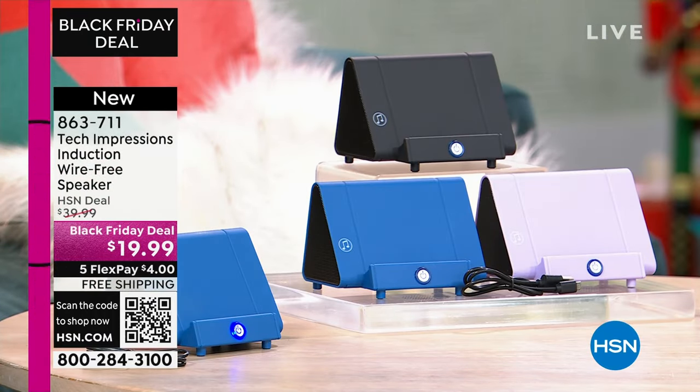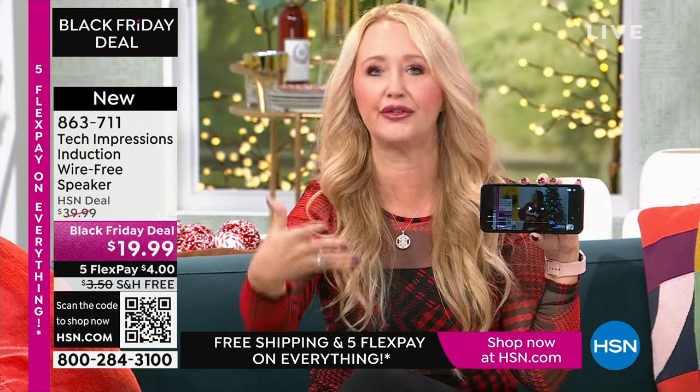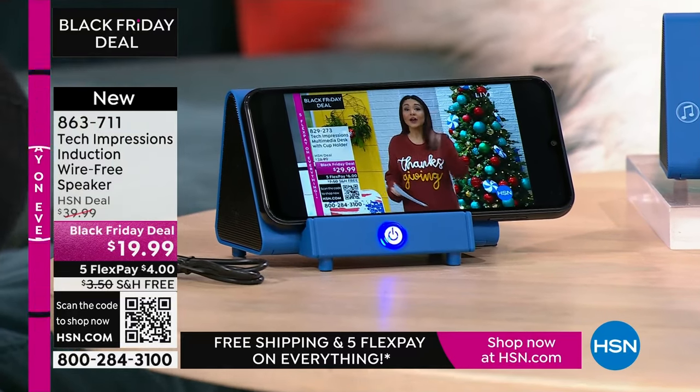This is going to work for every single person — we have three beautiful colors. How many times have you wanted to hear music and gone through that complicated Bluetooth pairing process that takes forever? There's no pairing process, no cables, cords, or wires. Maybe you're watching a TV show — we all know the sound on our phone. What? I can't hear a thing. All you do is turn on your Tech Impressions speaker, and I'll show you that in a moment.